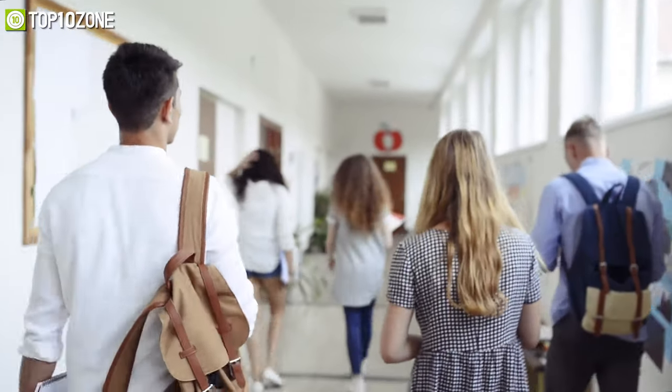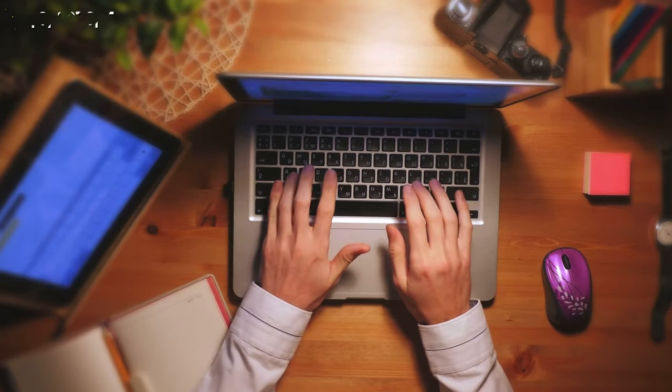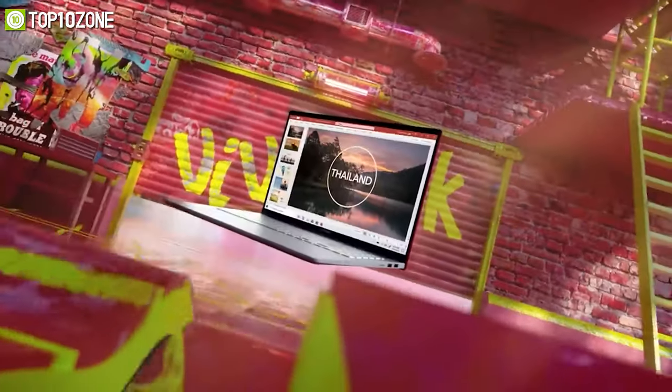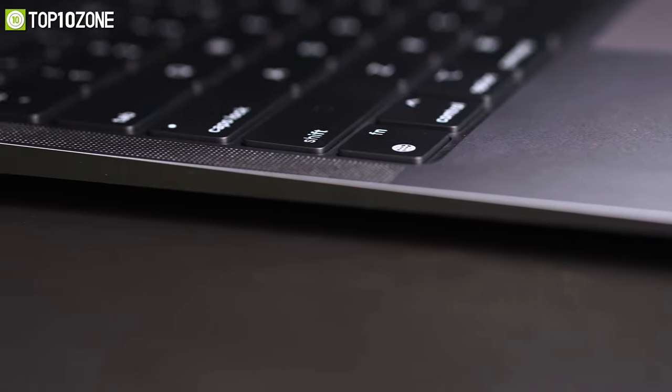No matter if you are in your high school years or racing across your college campuses, laptops are a critical piece of equipment in every student's arsenal. In today's video we will show you the top 10 best laptops for students that are affordable but capable of doing a lot more than their price tag.